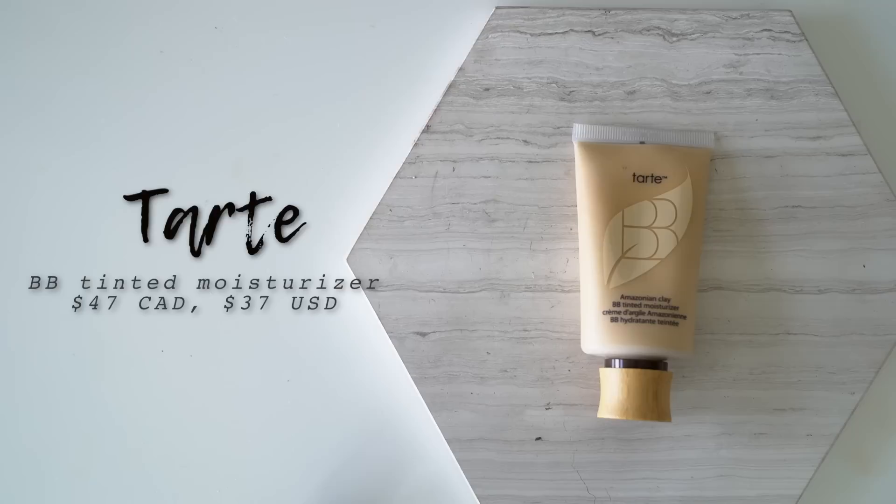Next we've got the Becca Aqua Luminous Perfecting Foundation. When I first got this I had such high hopes because it sounded like my perfect foundation — supposed to give a nice amount of coverage while still being very lightweight with a nice dewy finish. That would be my perfect lightweight foundation. The formula itself is actually quite thin and watery — when you shake it you can hear it swishing around, and it comes in a little dropper. But instead of being super light on the face, it made my skin look really heavy, cakey, and dry. It did everything I don't want a foundation to do, and it just didn't work for my particular skin type.